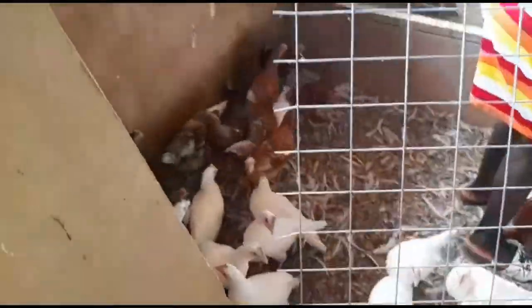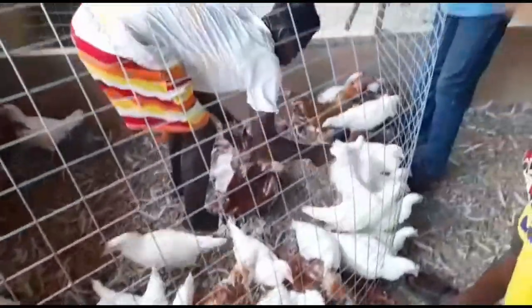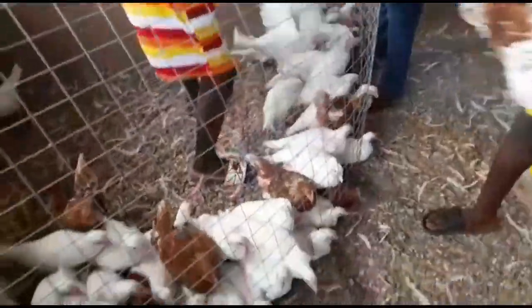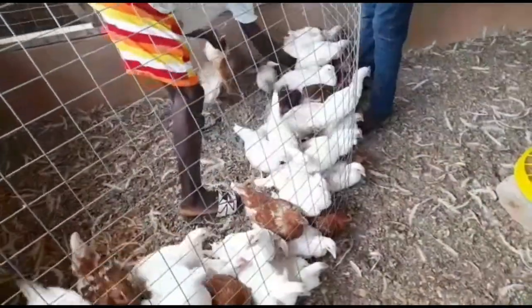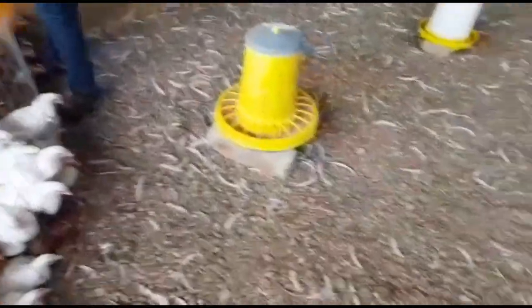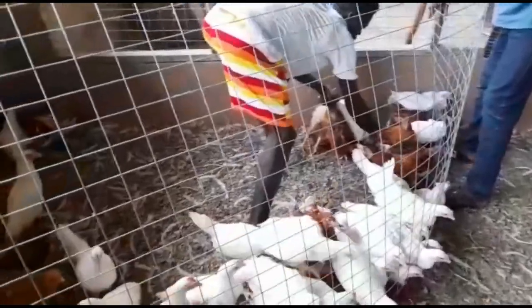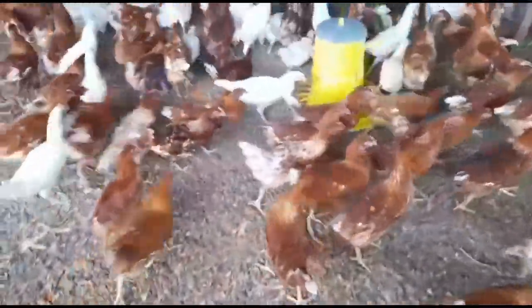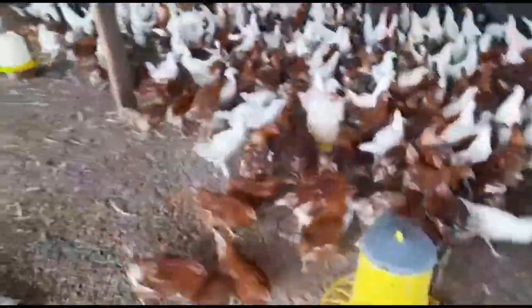Hello everyone, welcome to NT Farms. In today's video I'm going to talk about vaccination. I'll be telling you the mistakes that we made earlier in our vaccination process, and these mistakes actually cost us some of our birds or chickens. I'll be telling you about how we made corrections so you do not make the same mistakes.